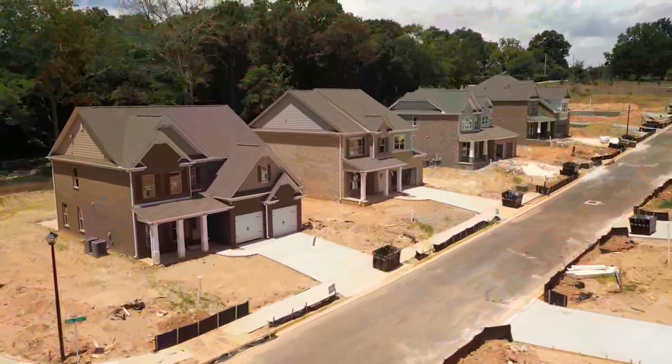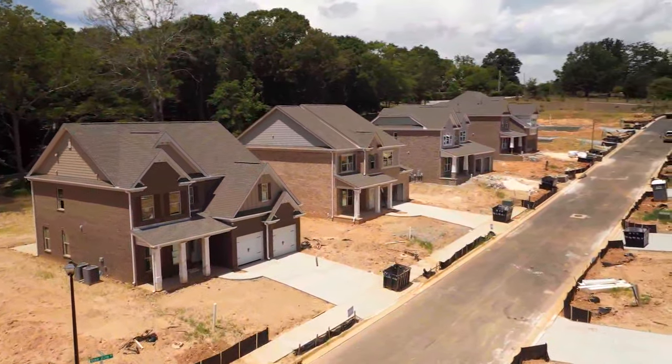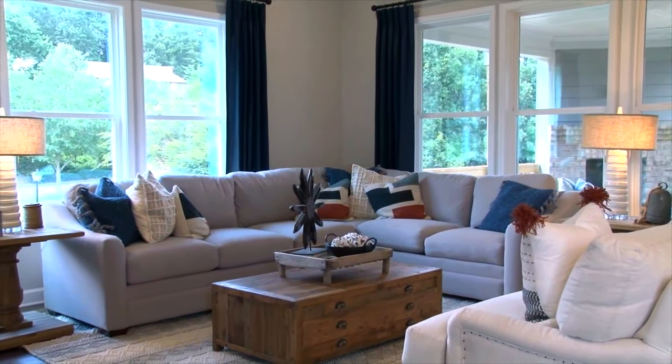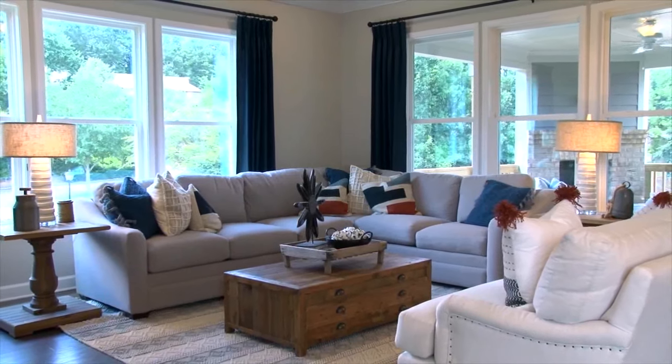We currently have six homes that will be ready to move in within the next 30 to 60 days. Our prices currently start — and these are pre-grand opening prices — from the low 400s. We're very excited about your new community, Mike, so let everyone know how they can find out more.